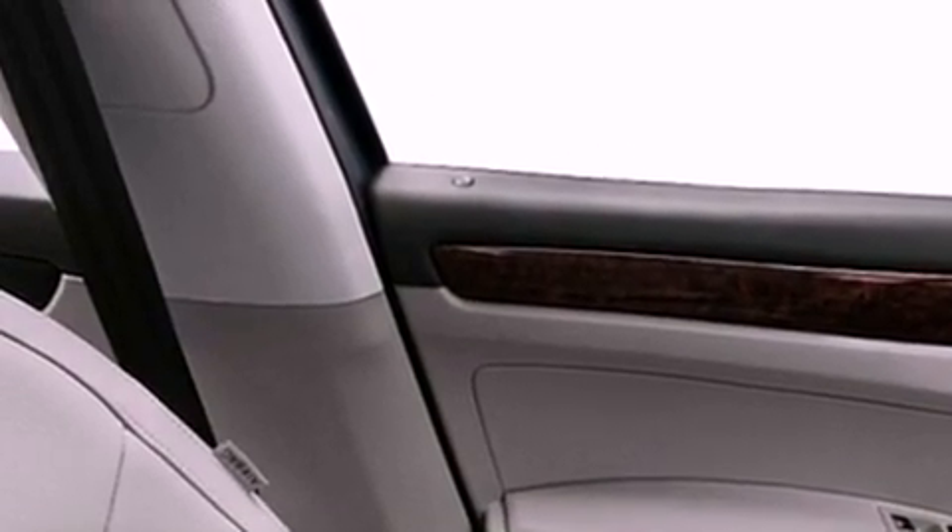Air conditioning and heated seats can warm you up in seconds, keeping you and your passengers comfortable the whole trip.